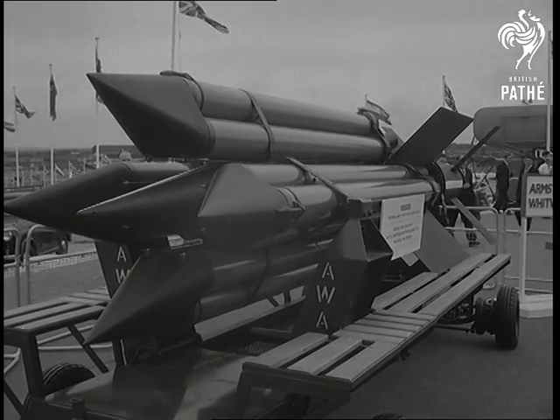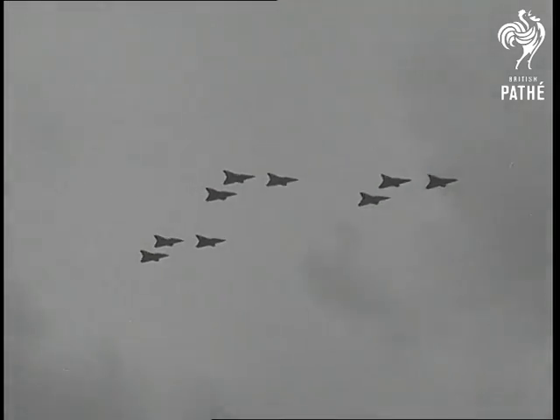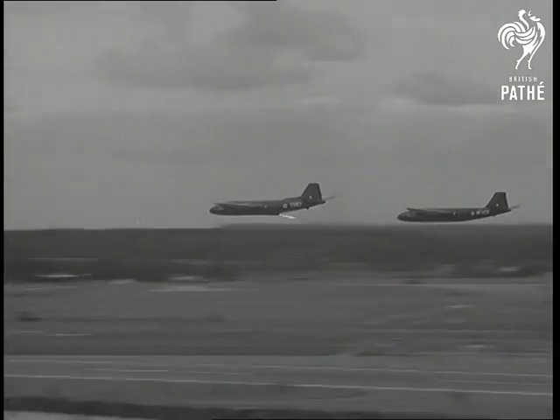The Navy shows the Sea Slug. As usual, it's the flying display which takes the spectator's breath away. One of these Canberras uses a rocket booster.